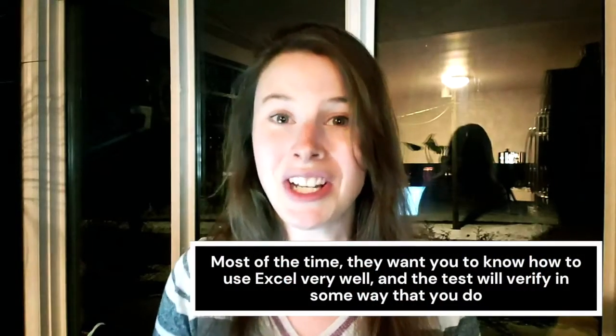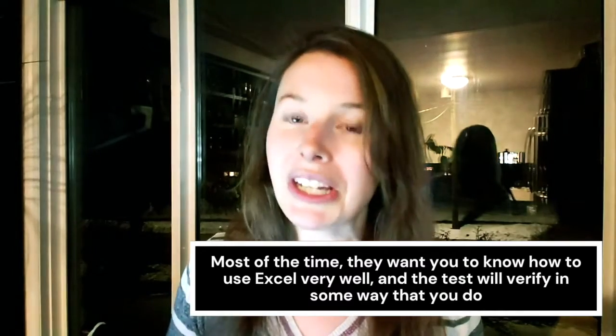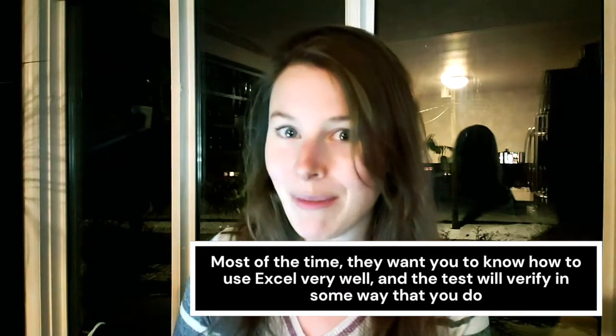These tests are a really good way to weed out candidates that say they are competent in Excel on their resume but don't actually perform that well. If you don't already know how to use Excel or VBA, make sure you check out the AAC — I'm going to give you a free month at the end of this video. In there I have tons of resources to help you learn Excel, VBA, and Python, which are so important for actuarial interviews and getting an actuarial job in general.